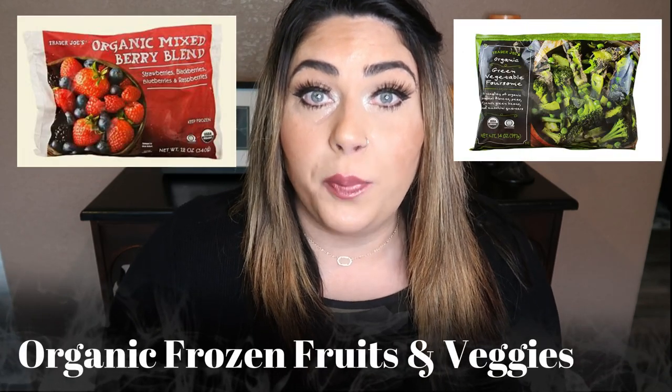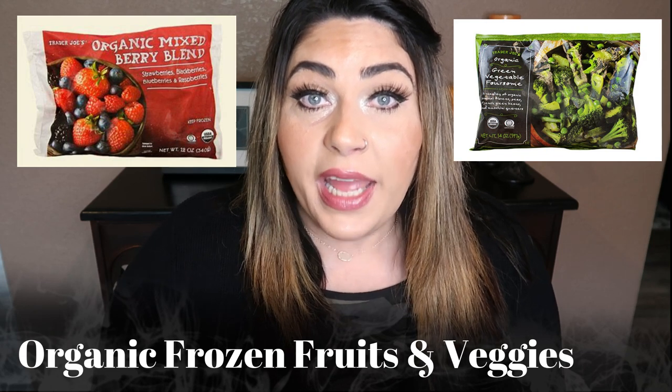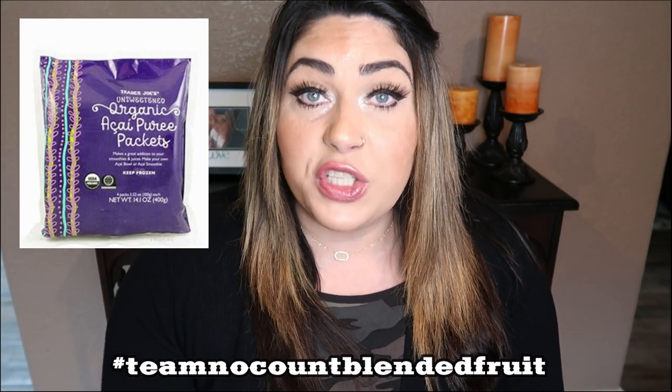I also buy a lot of my organic frozen fruits and vegetables from Trader Joe's — they have excellent prices. I buy all of my frozen fruit and vegetables organic, especially berries. Berries fall on the dirty dozen list and Trader Joe's has a great bag of mixed organic berries for an excellent price. Always walk up and down the freezer section because they introduce a lot of new fun fruits and vegetables throughout the seasons. I'm also in love with the acai packets — they're literally just acai puree with no added sugar. I count these as zero points and add them to smoothies and smoothie bowls.